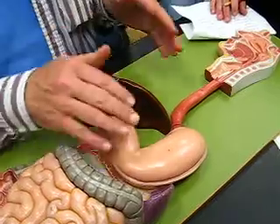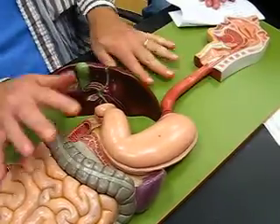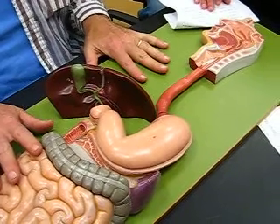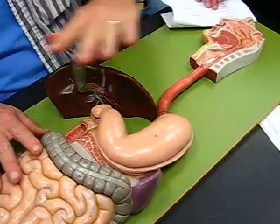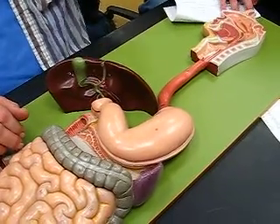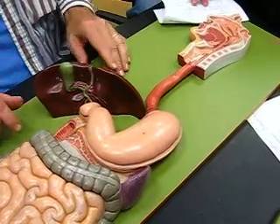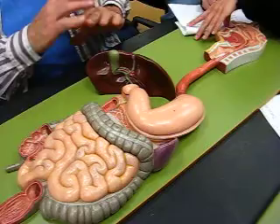These numbers on here refer to an old model — I haven't changed the numbers yet. So all those numbers have nothing to do with any of the stuff that I'm showing you. You can forget about the numbers; there might be one or two that correspond, but most of them are wrong.